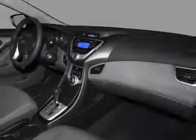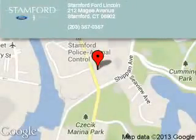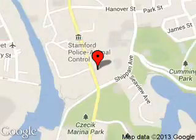Rest easy knowing this vehicle comes with a Carfax Vehicle History Report from Carfax, the most trusted provider of vehicle history information. Let us put you in the driver's seat today. Call or click to contact us. Stanford Ford Lincoln is dedicated to doing everything possible to ensure that the experience you have selecting your next vehicle is a pleasant one.